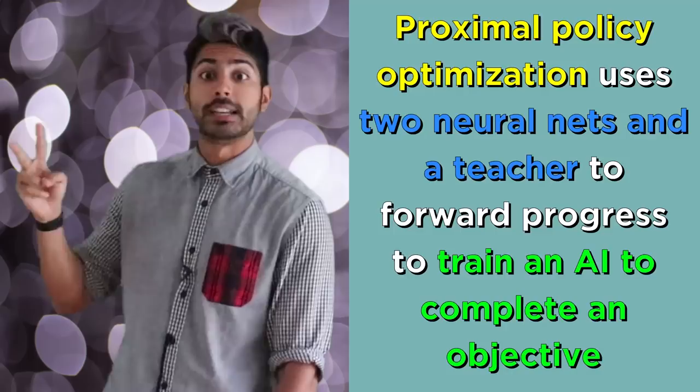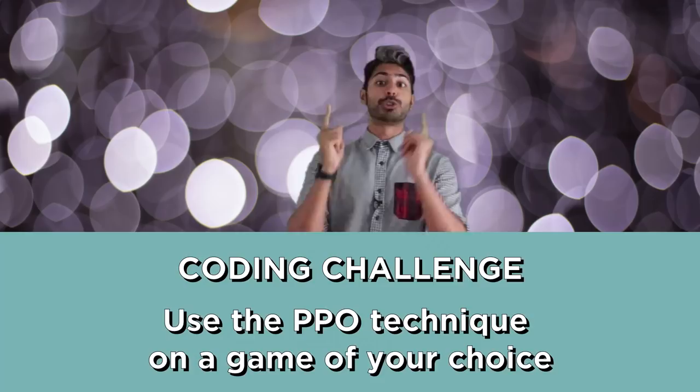This week's coding challenge is to use the PPO technique on a game of your choice. Details are in the readme. Post your GitHub links in the comment section, and winners will be announced next week. Please subscribe for more programming videos. And for now, I've got to go prevent Skynet.